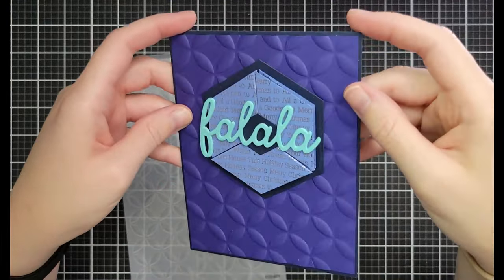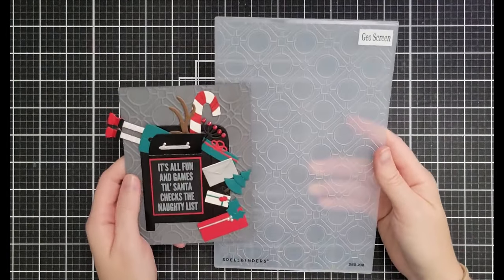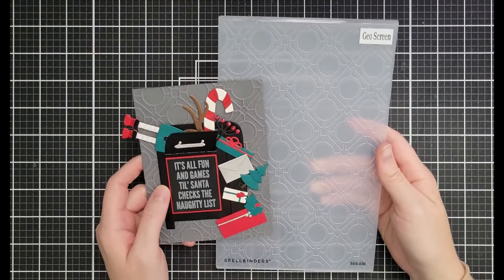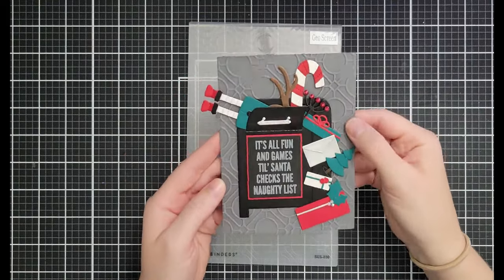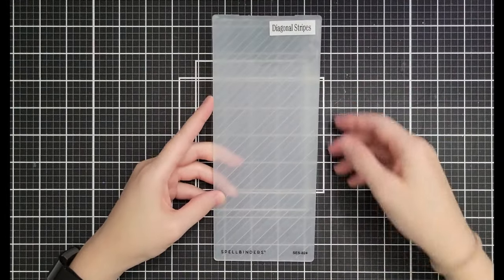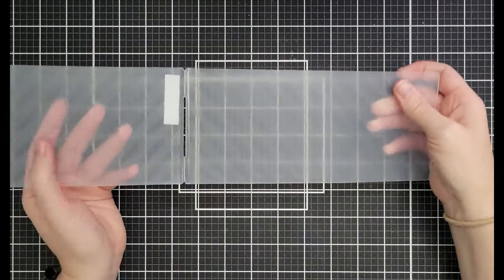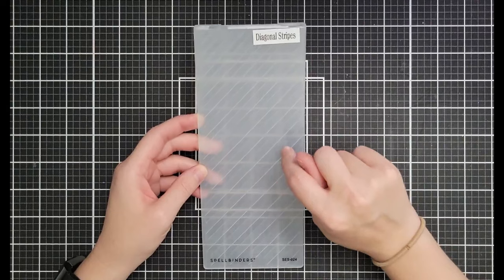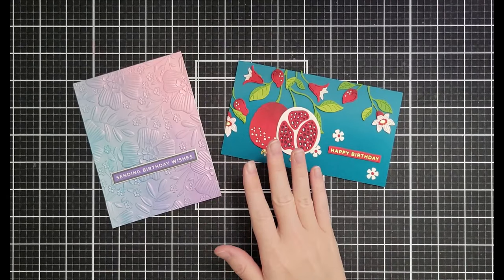In the background of my mailbox girl card is the Geo Screens 2D embossing folder — $5.39 down from $8.99 for all the extra-large 2D folders. This one is my go-to for elegant texture. Diagonal Stripes is an odd size that fits a slimline but isn't as wide — it's on sale for $4.19 down from $6.99.